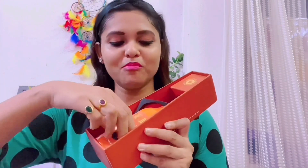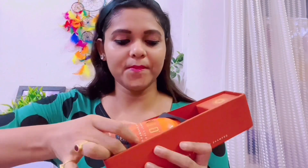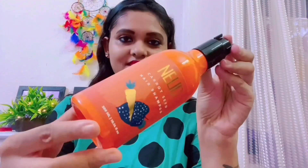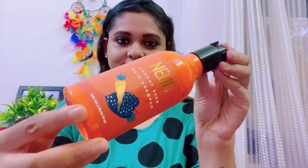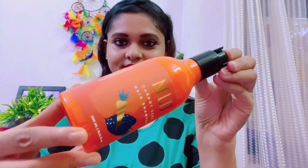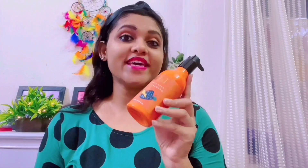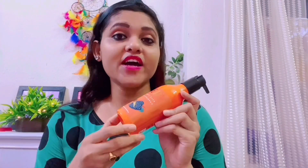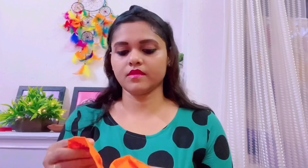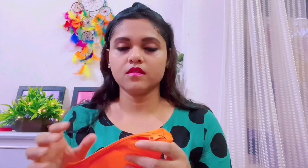After this, we will get the Carrot Seed Shampoo bottle — something like this. This is Nude Carrot Seed Hair Shampoo, a 300 ml container. After the box, you can keep the bottle of shampoo in this box during travel time.